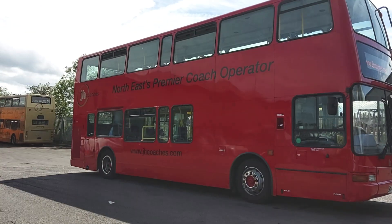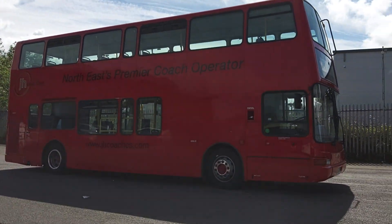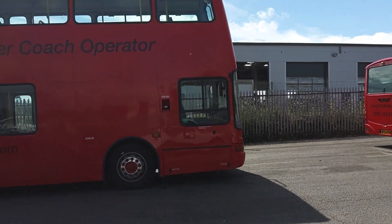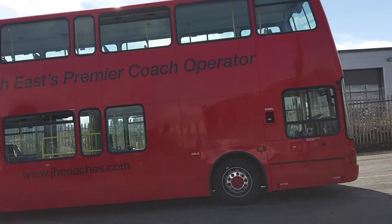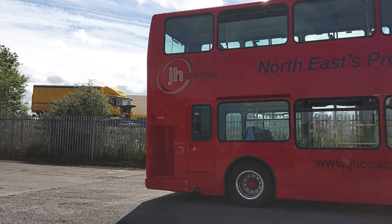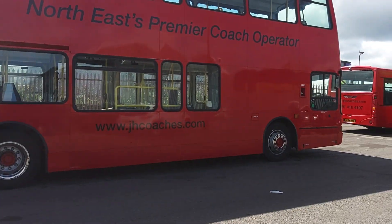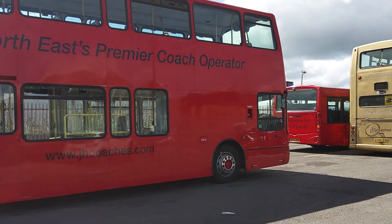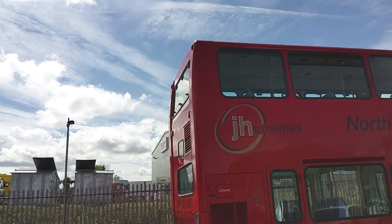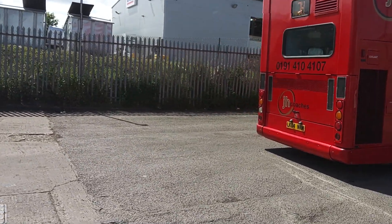The sun's in a bit of a bad place today so you'll have to bear with me — you can probably see better than I can at the minute. Presented exactly as I would expect from this operator: absolutely mint clean, wheel embellishers fitted. These came out of Metroline in London, just to give you a bit of history.